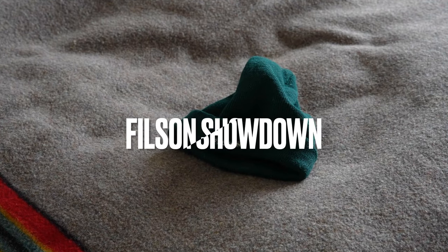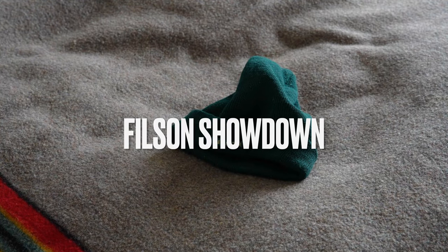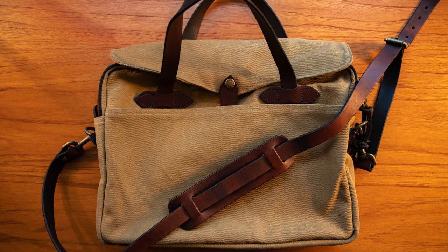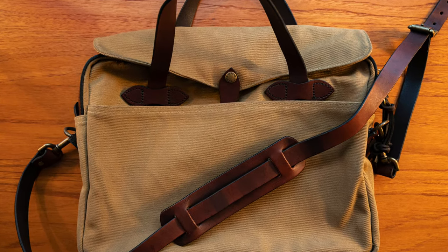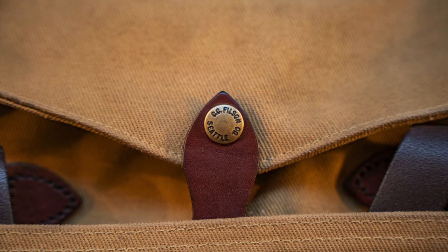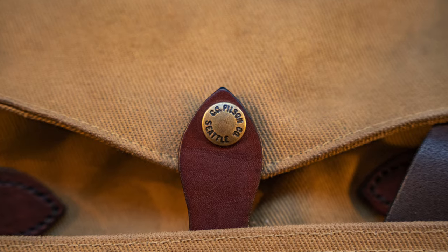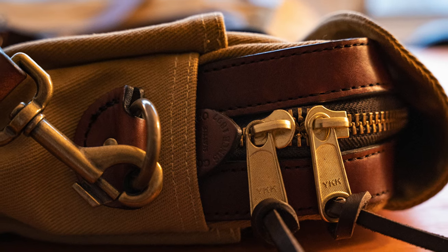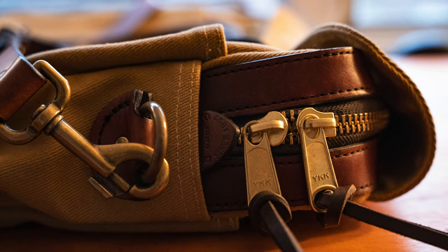Hey folks. Today people often say things just aren't made the same way they used to be. This comes up a lot, especially when talking about Filson's old products versus their new products. I really wanted to take a second to examine that and do a comparison video, because for all the review videos out there for Filson products, there's not really any doing a comparison between Filson from different periods.